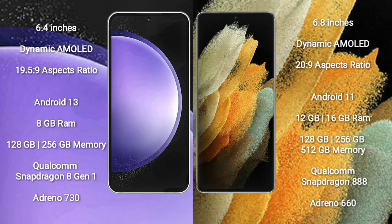Samsung Galaxy S23 FE comes with a 6.4-inch Dynamic AMOLED display and aspect ratio 19.5:9. Samsung Galaxy S21 Ultra comes with a 6.8-inch Dynamic AMOLED display and aspect ratio 20:9.